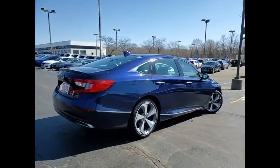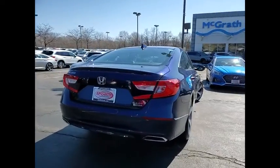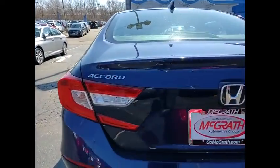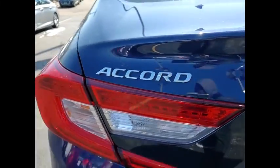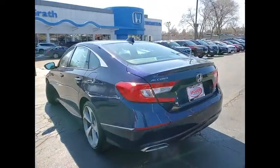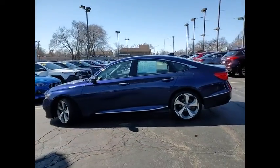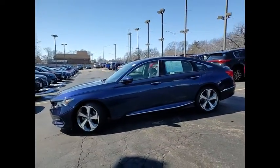This vehicle has less than 35,000 miles. Here are some of this vehicle's great options: tire pressure monitor, turbocharged, blind spot monitor, heated mirrors, aluminum wheels, remote engine start, brake assist, traction control, stability control, daytime running lights.